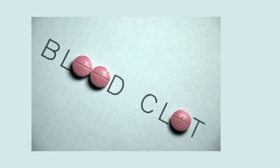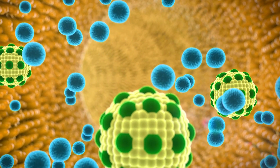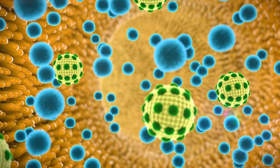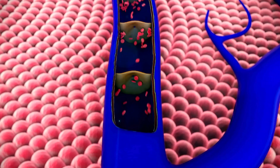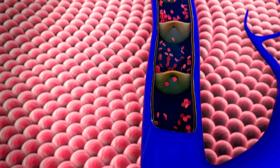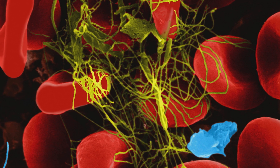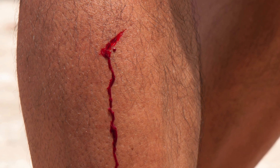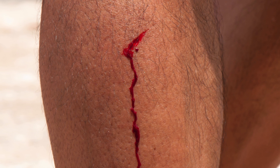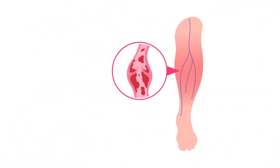In addition to their clotting function, platelets also play a part in the body's immune response. They release proteins that help fight infections and inflammation, making them essential not just for wound healing but for overall immune health. When platelet function is compromised, either due to a low platelet count or certain medical conditions, your body becomes more vulnerable to infections and prolonged bleeding. Keeping your platelets healthy is essential for preventing these risks.